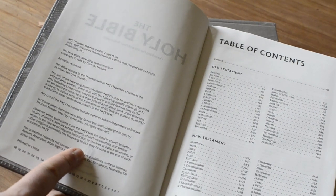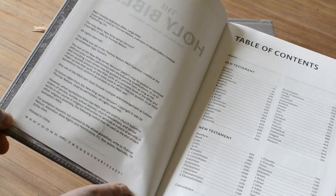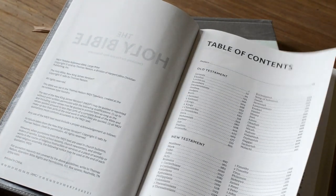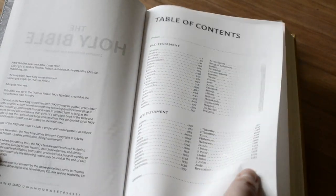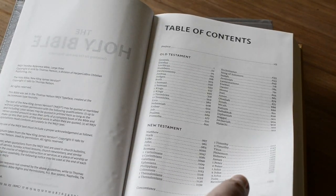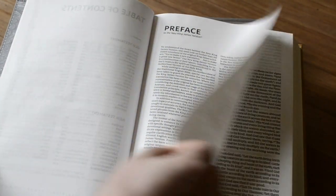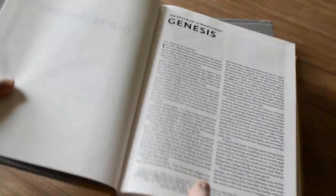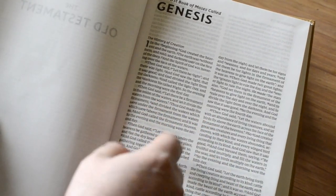This is the NKJV Thin Line Reference Bible in large print, also printed in China, January 2018. The paper is amazing — not too thin, not too thick, just the perfect combination for not having a very chunky Bible yet still good quality paper. We've got the preface and introduction page for the Old Testament. This one has only black letter but the font is a larger font. And this one is a two-column layout rather than single column, still in paragraph format.